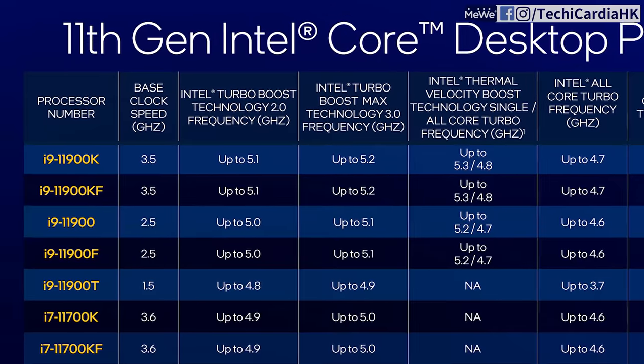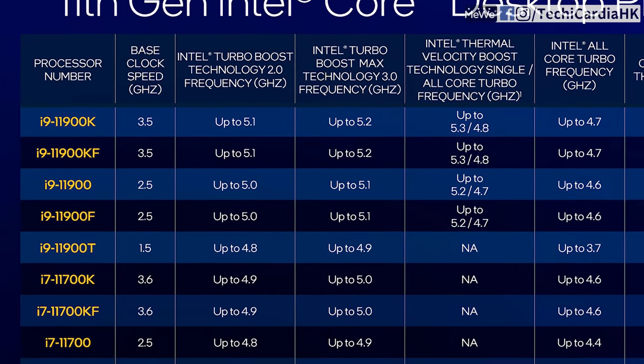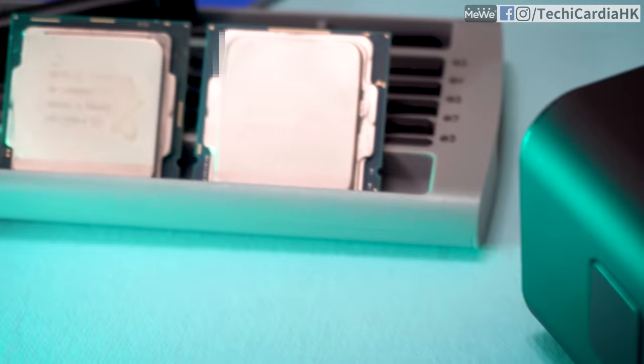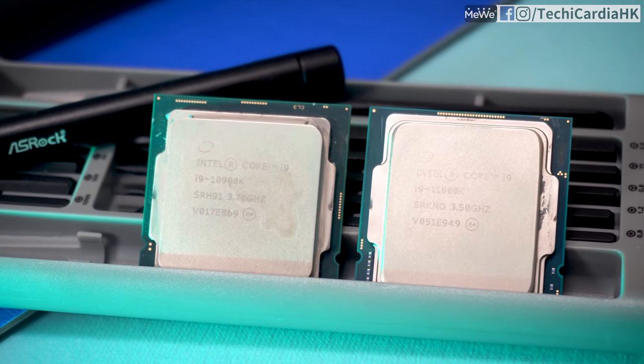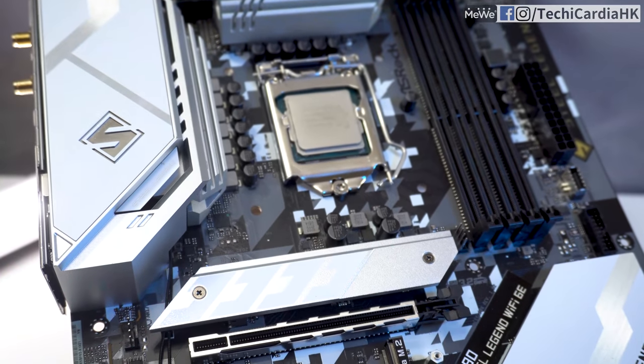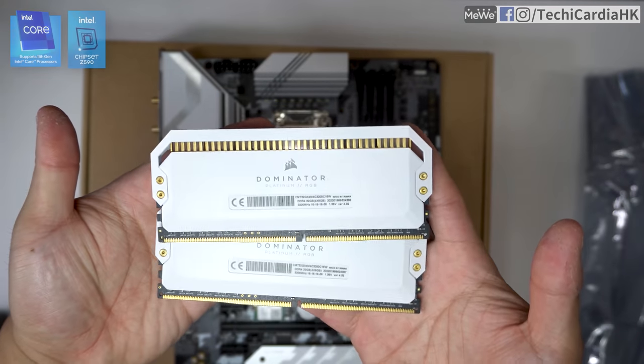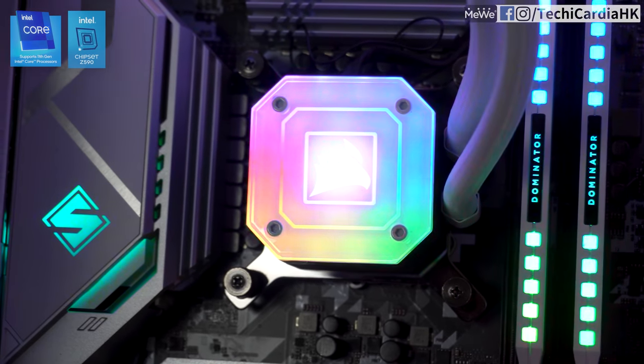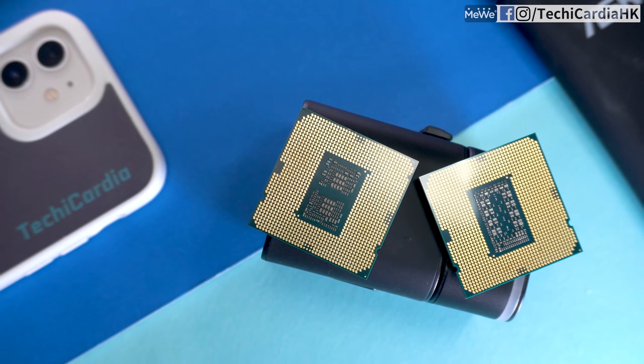As for the difference between the i7-11700K and i9-11900K — both are 8 cores 16 threads — the i9-11900K has higher Turbo Boost Max 3.0, Turbo Boost Technology 2.0, and additionally supports Thermal Velocity Boost. Today's test uses the i9-10900K versus the Core i9-11900K, with ASRock Z590 Steel Legend Wi-Fi 6E motherboard, two 8GB DDR4 3200MHz sticks, NVIDIA GeForce RTX 3070, and a Corsair iQ H150i Elite Capellix 360mm AIO cooler. The RTX 3070 is used because that's the strongest GPU available.